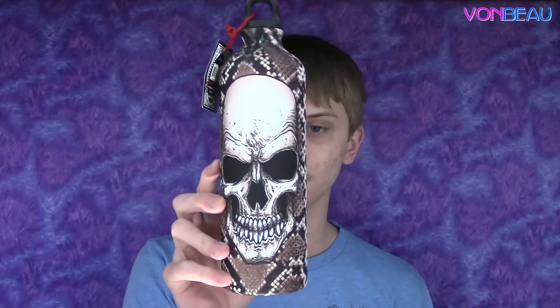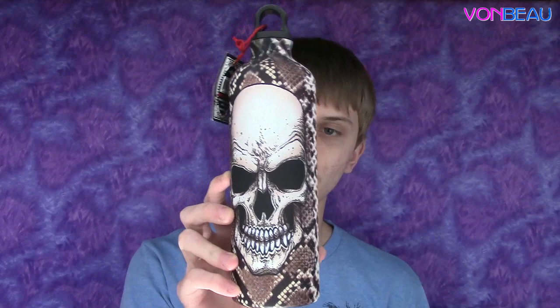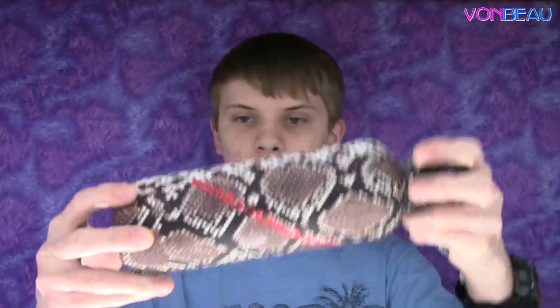Hey guys, this is Cam from bombo.com. It's January 12th, 2014, and I've got about two weeks of freebies to show you. So here we go. First off, we have this wicked sweet looking bottle from mojo backpacks.com — that's the logo right there — pretty cool.